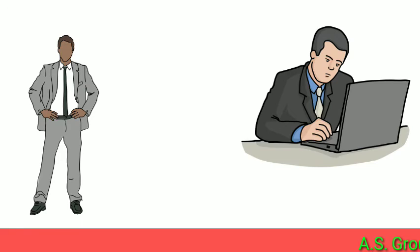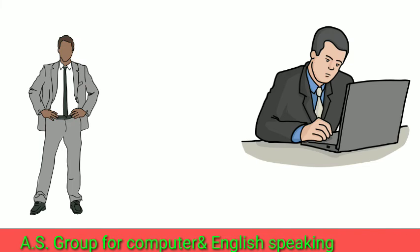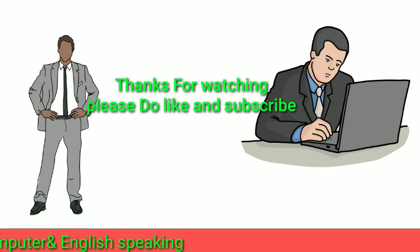I hope you will love these sentences. If you love these sentences, please share them with your friends so we can learn English with a lot of people. We will see you very soon. Bye bye, take care.